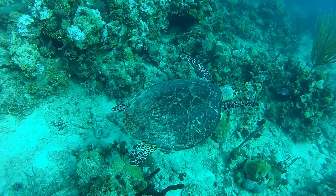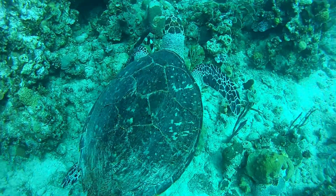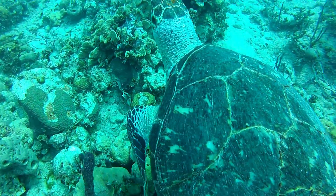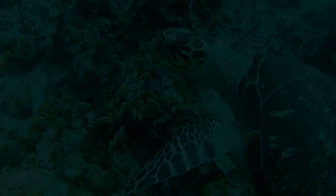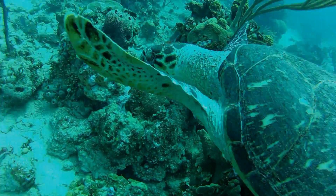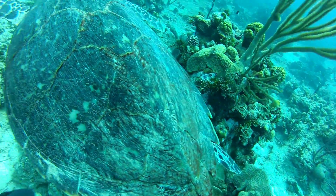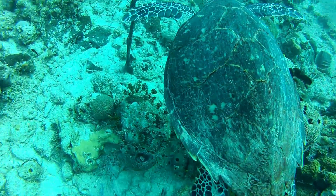A cool little sea turtle, just making his way through the reef. I don't know if he's looking for food, but he's just hanging out. I got a little sidetracked — I hung out with Mr. Turtle for a while, because back home I don't get much contact with marine life, so it was cool just to chill out.